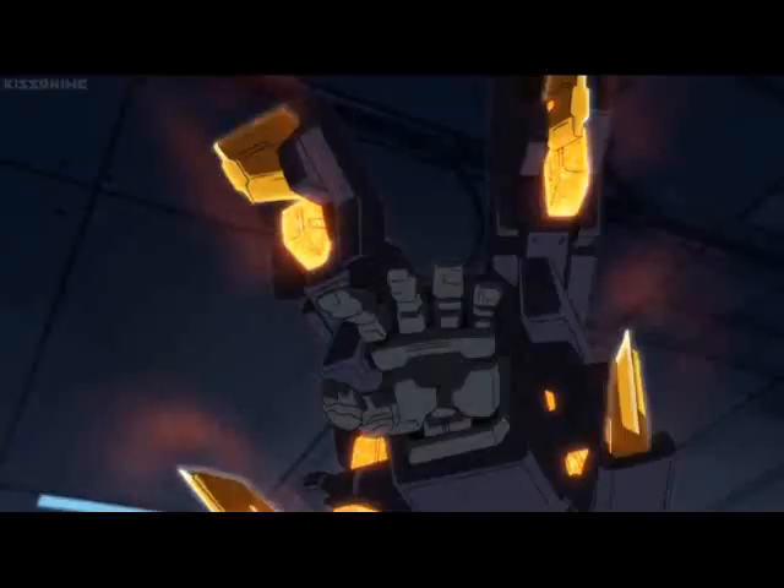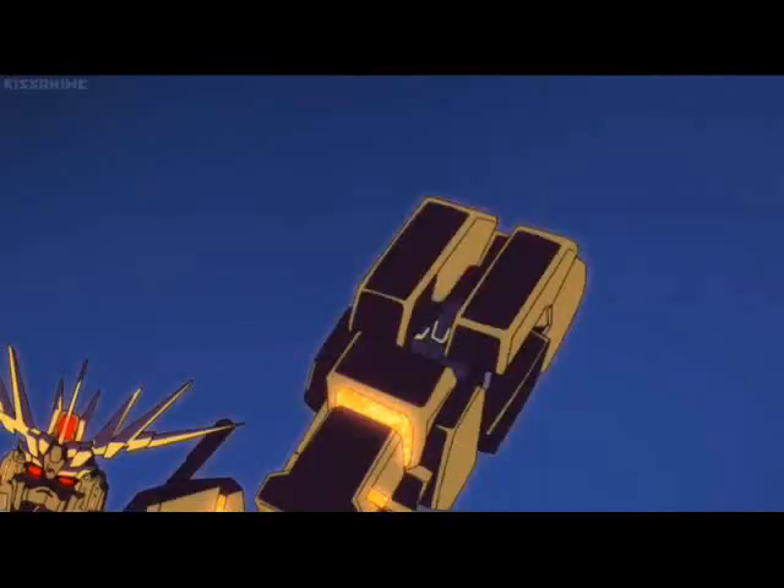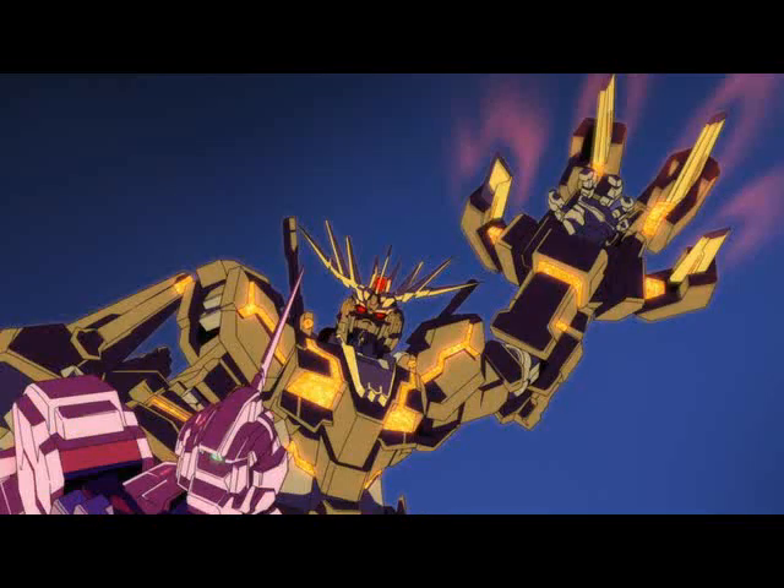Number 10: The Armed Armor VN, used by Unicorn Gundam Banshee. When it's closed up, it can function as sort of an armored boxing glove for smashing. That's fun and all, but when it opens up, you've got four big menacing claws. They have psycho frames built in and some kind of vibration effect that enables them to shred enemies much more brutally than the usual melee attacks. It's a very beastly weapon and a perfect fit for a mobile suit like the Banshee.